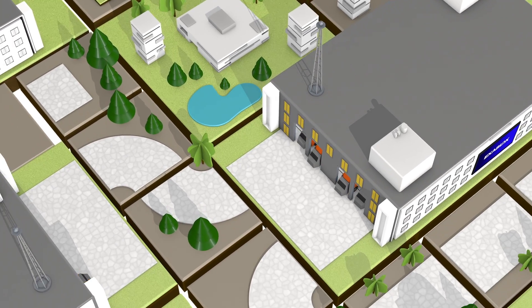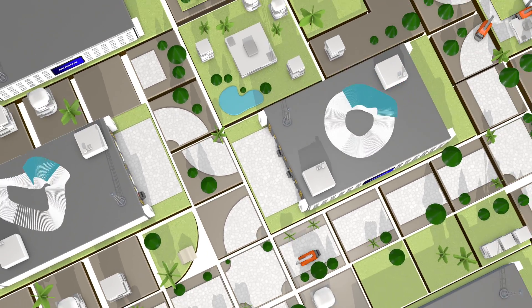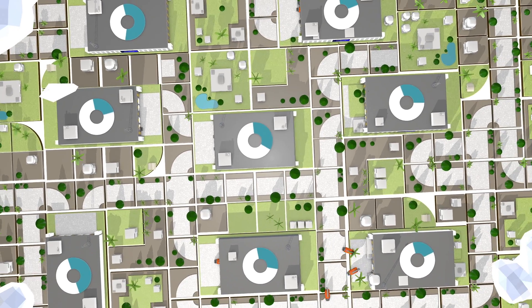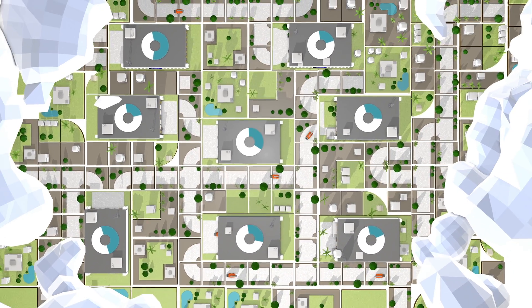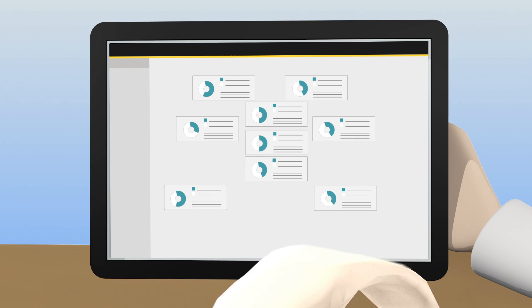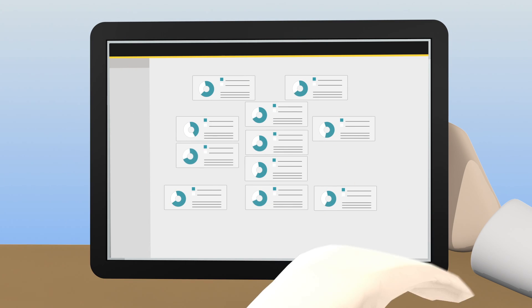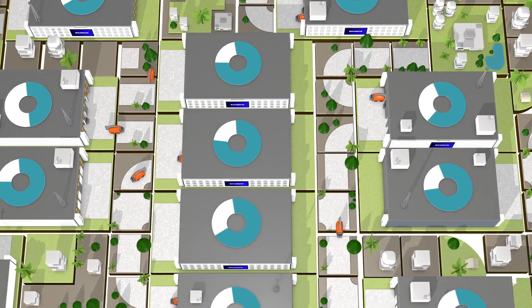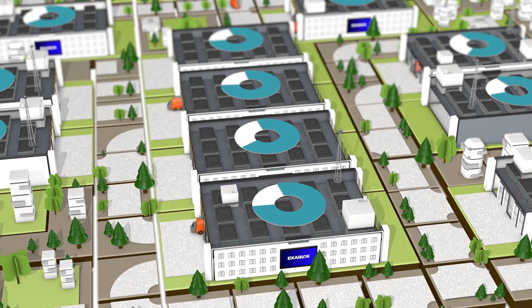ExaBlox delivers fully integrated, scalable storage solutions that are easy to install while reducing cost and complexity for you and your clients. With cloud-based management and a scale-out storage architecture, you'll seamlessly move and grow storage capabilities exactly when and where your customers need the most. Important information is visible and managed easily from the cloud.